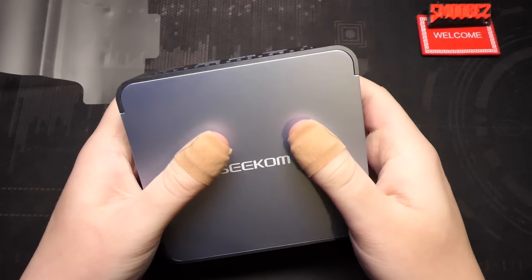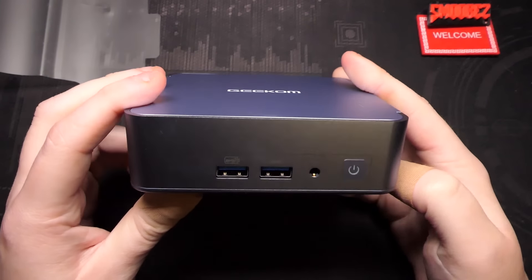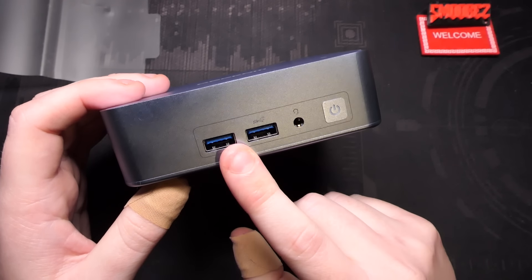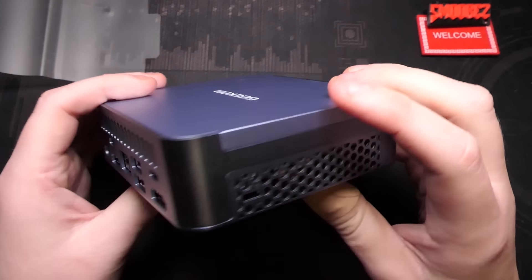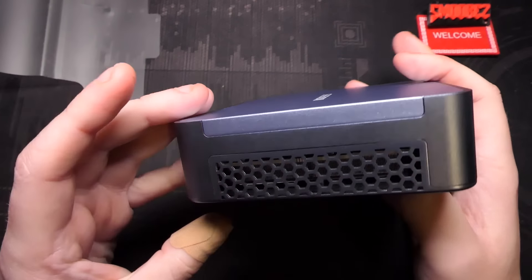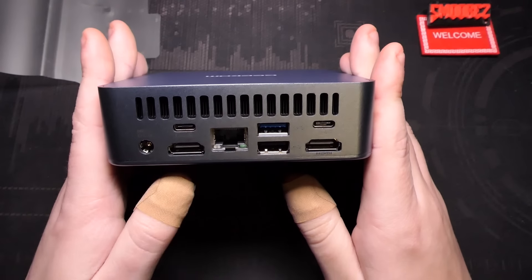Here is the mini PC — it has plastic on the top and bottom, but with an aluminium frame going around the device. On the front we have two USB 3.2 Type-A ports, a headphone jack, and a power button with a little LED built into it. There's plenty of ventilation around it — the bottom ventilation is just for decoration, so the main ventilation is on the back and sides.